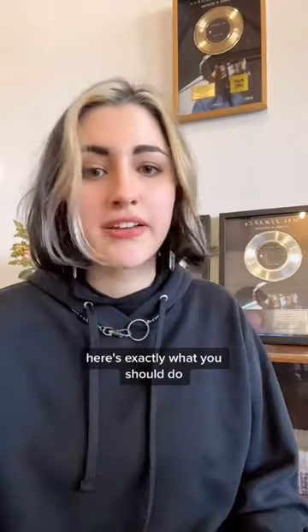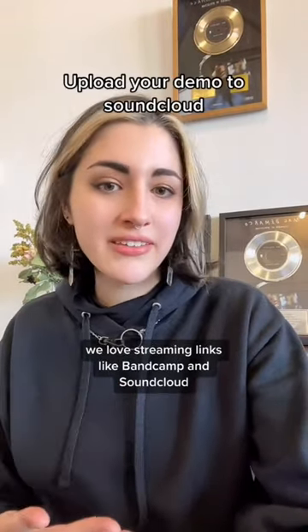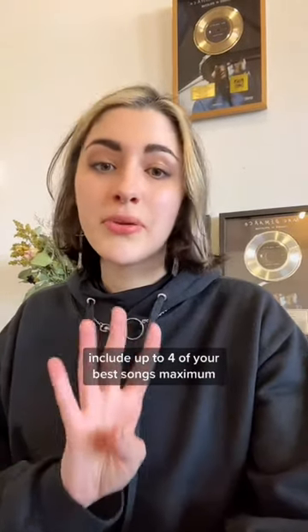If they don't have specs, here's exactly what you should do. First, upload your demo submission to SoundCloud. We love streamable links like Bandcamp and SoundCloud, and not an MP3 download. Include up to four of your best songs maximum.